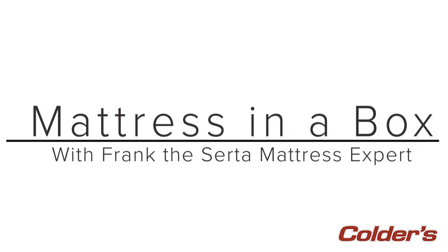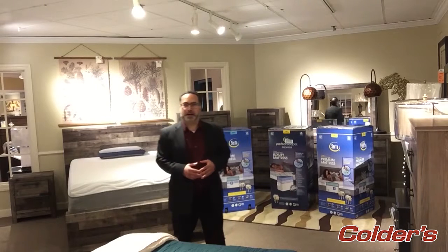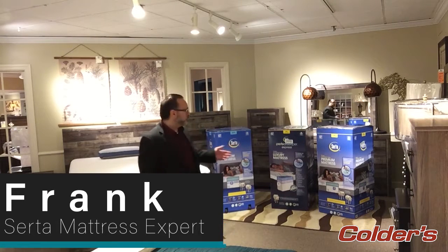Frank, your CERTA Mattress Guy here, and thank you for joining me at Colder's for the first of many weekly mattress videos. We're going to make your mattress education fun, fast, and fantastic. So watch it till the end for your first special offer. I'd like to talk to you today about the CERTA Mattress in a Box program that we have here at Colder's.